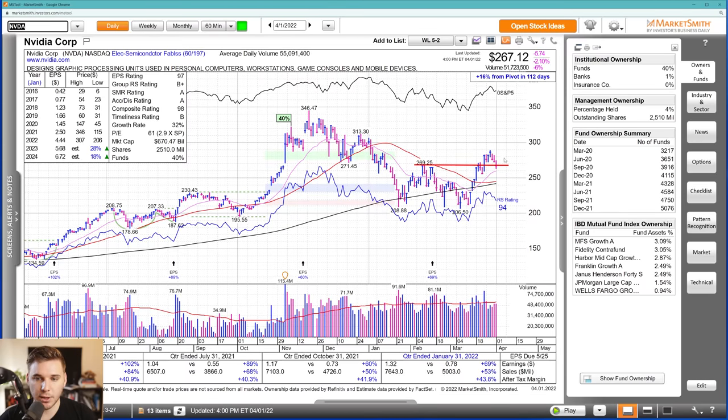The semi space got hit pretty hard late last week, and Nvidia actually held up a lot better than most. But it is testing prior support — it undercut this kind of consolidation pivot right here and now it's testing this area as well as the 21 EMA. I definitely want to see it stick here, find some support, and kind of U-turn and make its way back up the right-hand side.